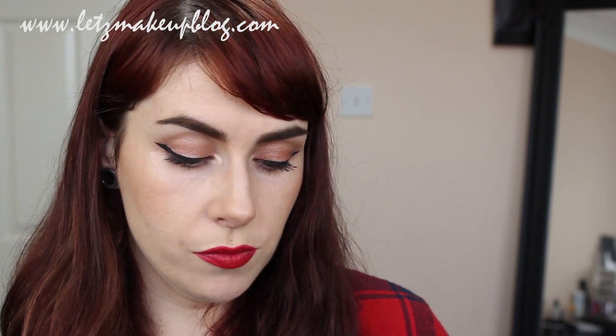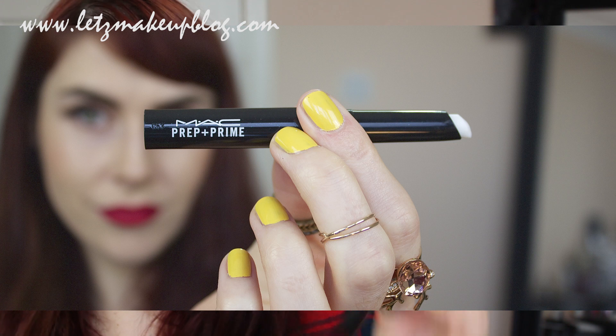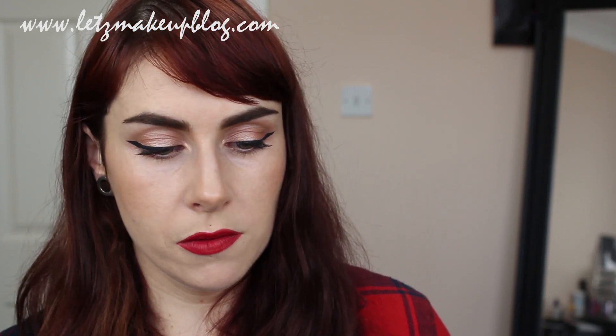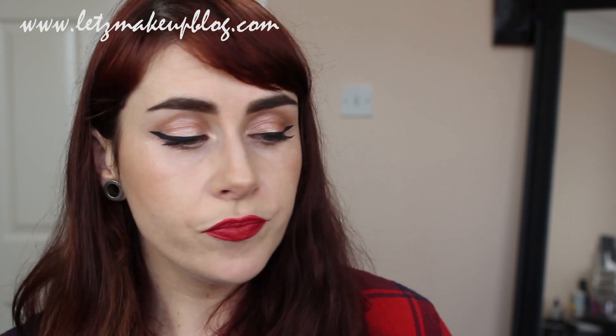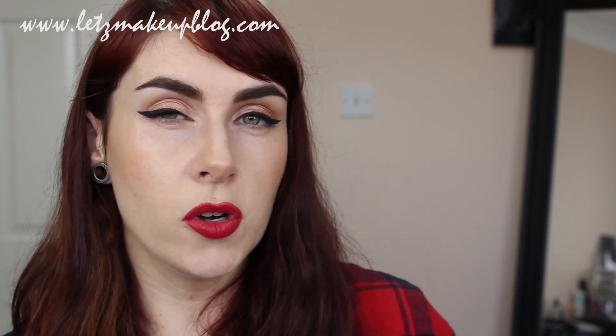Another product I use religiously is the Prep and Prime Lip by MAC — a lip primer in sleek black packaging. It's a waxy lip product you put all over the lip, extending it slightly over the lip line, and then it kind of turns into velcro for the lips. You let it set for about 30 seconds, it goes a little bit tacky, and when you put on your lip product it really sticks. It allows lip liners to go on much smoother, improves the longevity of lip products, and feels really comfortable.